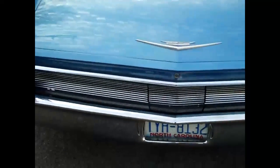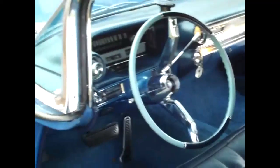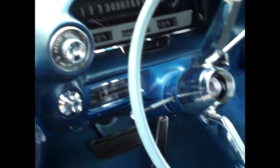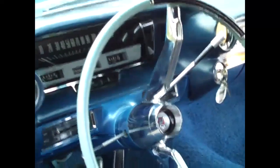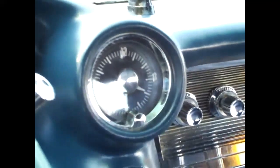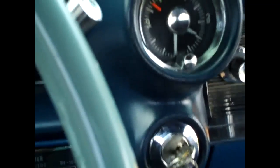Let's go to the other side. There's the instrument panel and cruise control. Mileage is 92,066. Starts right up.